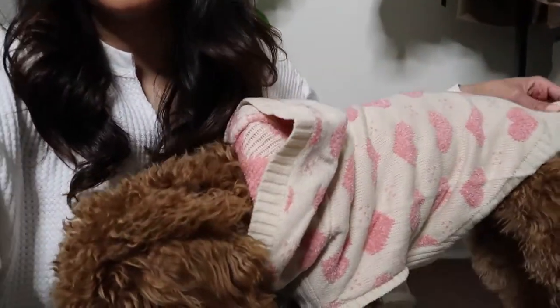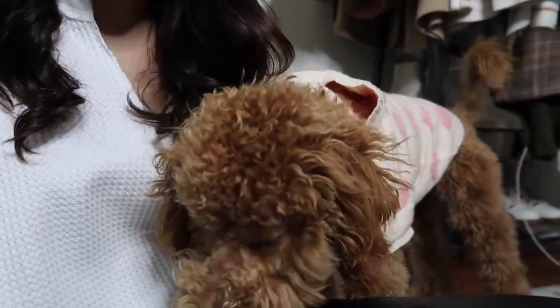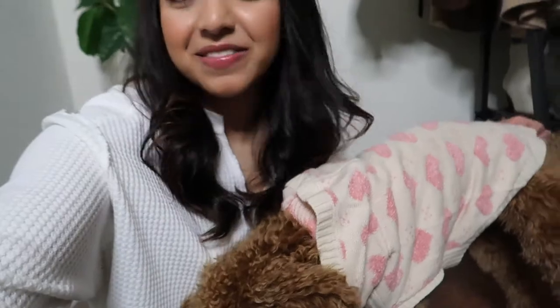I have one more item — this little Valentine's Day hearts sweater for Bronxy! She's so cute and looks adorable in it. I will also leave this link down below. Thank you so much for watching, make sure you subscribe for more, and we'll see you next time — bye!